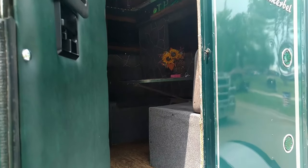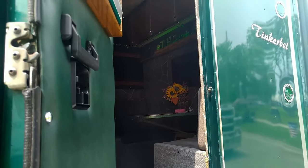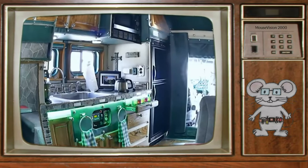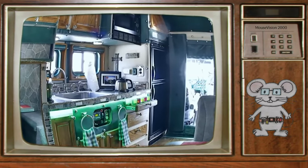Inside the sleeper has a full kitchen. It has a full-size sink, two-burner range, microwave convection oven, and apartment-size refrigerator.